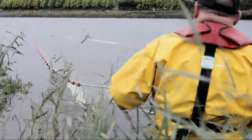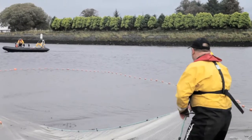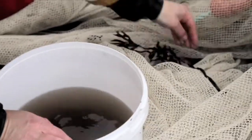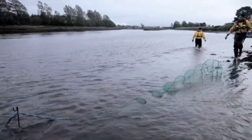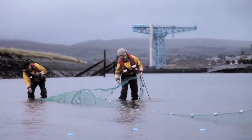This is seine fishing. A net is pulled out in a horseshoe shape from shore and is then dragged back in to scoop up all the fish in the vicinity. Fyke nets are another method — these are fish traps which are set and left overnight, and the fish caught are collected in the morning.